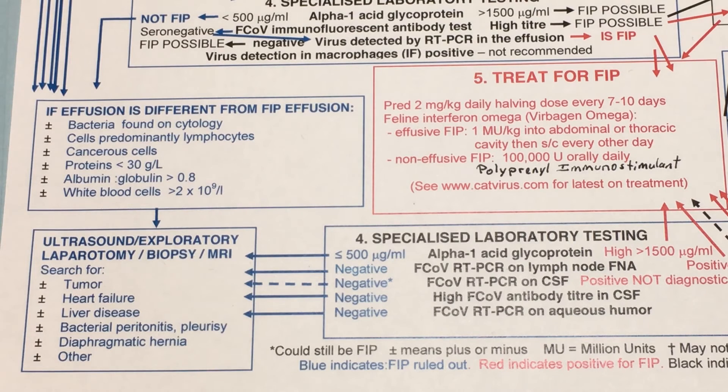If all results point away from FIP — bacteria found in cytology, lymphocytes as predominant cells, protein less than 30 g/L, AG ratio greater than 0.8, white blood cells present — then further diagnostics by ultrasound or biopsy are needed. Your cat could have a tumor, heart failure, liver disease, peritonitis, hernia, or other conditions. In our FIP group we have seen liver shunts, toxoplasmosis, and other parasitic infestations. Many diseases can look like FIP up front, but really turn out to be something else entirely.